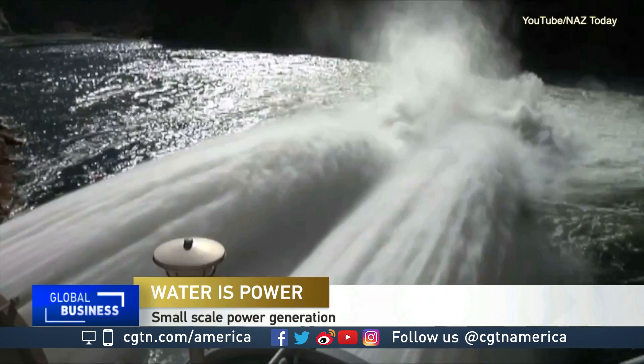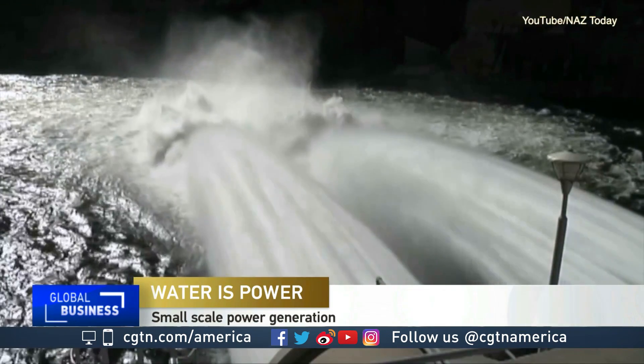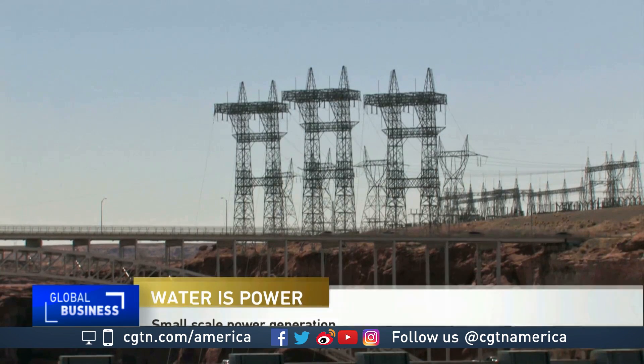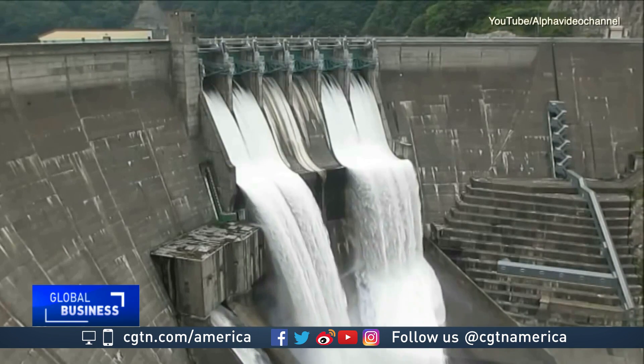This is the way hydropower is typically produced. Large volumes of water, once released from a reservoir, are converted by power plants into electricity. These large dams are quite efficient in the way they convert water to energy,